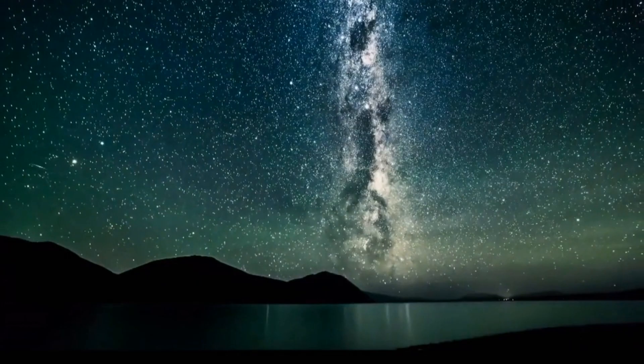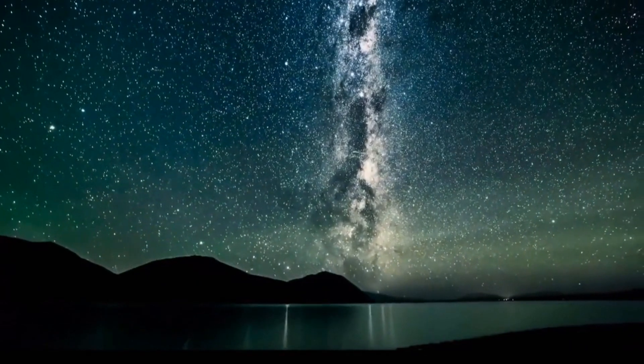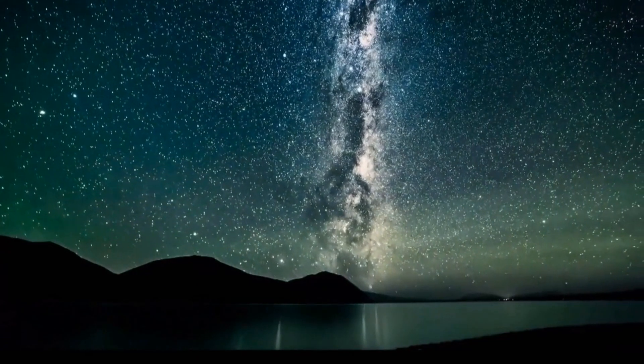The aurora borealis is a stunning testament to the beauty and complexity of our natural world. Whether you're a seasoned astronomer or a casual observer, witnessing the northern lights is an experience you'll never forget.